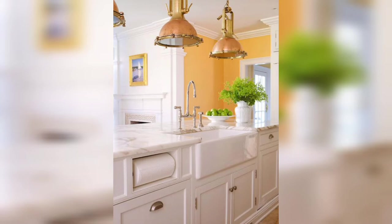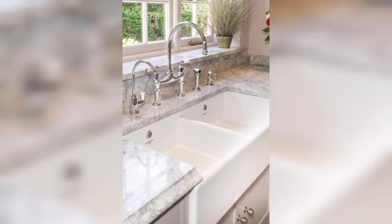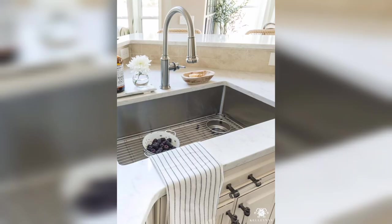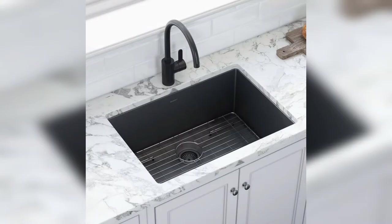A collection of different sinks is available for you. Various types of sinks are available in the market. You can see them, get ideas, and then purchase and adjust them in your kitchens.